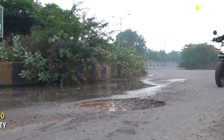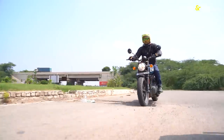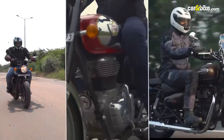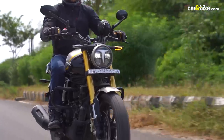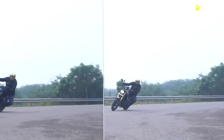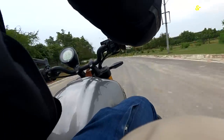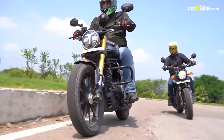But when you hit rough patches, the Hunter's slightly stiffer ride quality begins to show up. It's not bone-jarring, but the Hunter's ride quality feels stiffer than even its other 350cc siblings — the Classic and the Meteor. Comparatively, the Ronin just sails over everything you throw at it, and the Ronin's front end also feels more confident when taking on a corner. The Hunter is not lacking in agility, but it's the Ronin which feels more stable and more planted, partly due to the 41mm front suspension and partly due to the TVS Eurogrip Remora tyres.